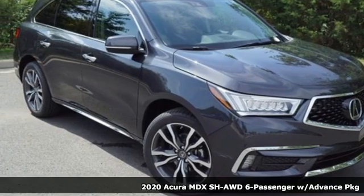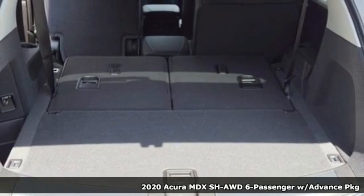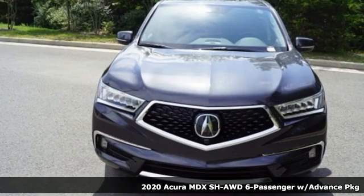Here's a new 2020 Acura MDX. Three rows of luxury, entertainment, and precision. It comes nicely equipped with features you'll love.